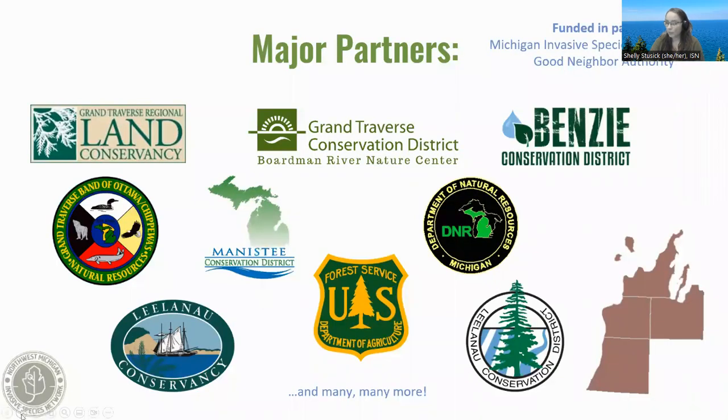Before we get into our information, I want to note that the Northwest Michigan Invasive Species Network, or ISN, is a Cooperative Invasive Species Management Area, or CISMA. We work in Benzie, Grand Traverse, Leelanau, and Manistee Counties. Our fiduciary is the Grand Traverse Conservation District. We are funded exclusively by the Michigan Invasive Species Grant Program, but also have funds from the Good Neighbor Authority. ISN is completely grant funded, and we rely on our partners quite a bit — from federal to local government — to do the work we do as a team of three full-time staff members.